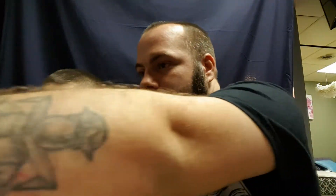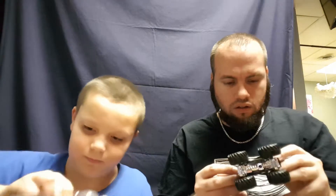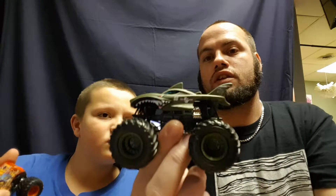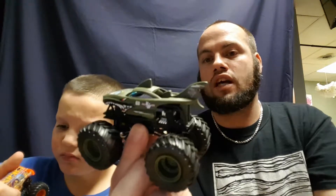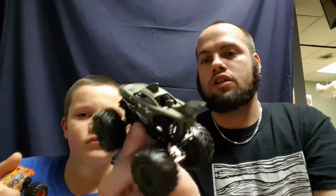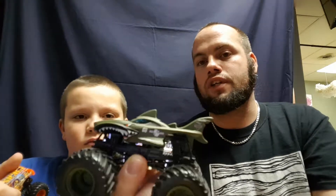I actually have one of these that's gray or silver — I didn't know it came in this color, so I'm actually kind of jealous. That's really sweet. And Hot Wheels Hoarders, if anybody knows the name of this shark-looking monster truck, feel free to leave it in the comments below — help us out, we'd appreciate it.